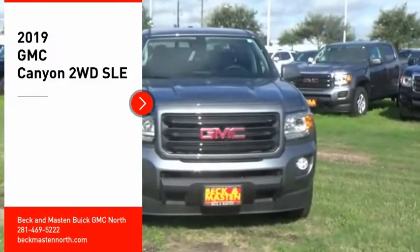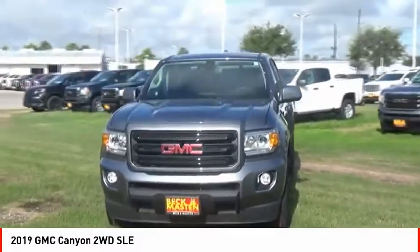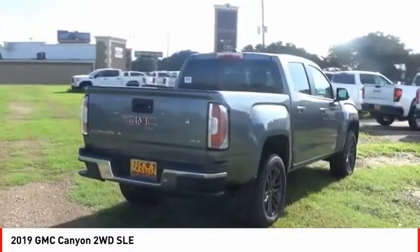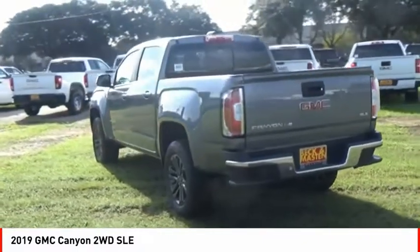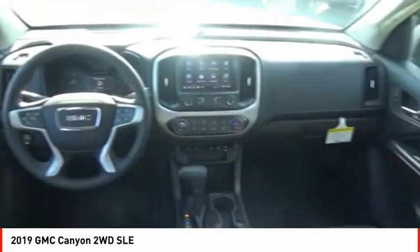Make a great choice today with the 2019 Canyon. With one of the most powerful standard four-cylinder engines in the class, the Canyon lets you enjoy 18 city, 25 highway EPA estimated MPG and is engineered to absorb the bumps, handle the curves, supply superb traction, and provide seating for five.